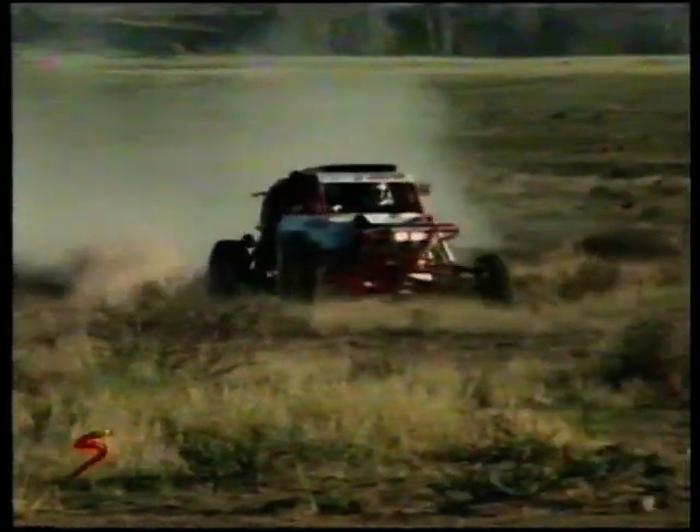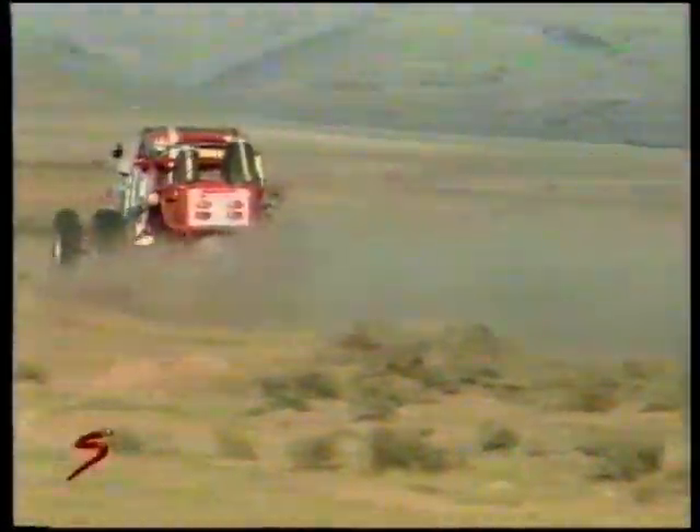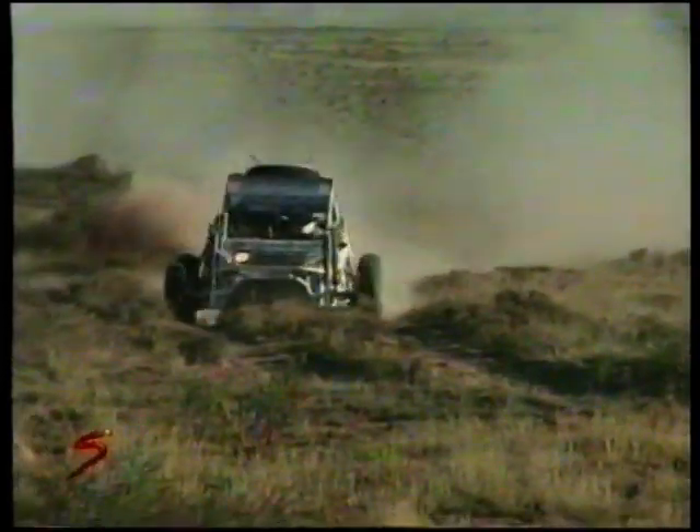Harvey and Stone in the Jimco — sounds like a slipping clutch but in fact it's automatic. Nice way to go off-road racing. Does that sound nice or what? Big power down there as they tear along.